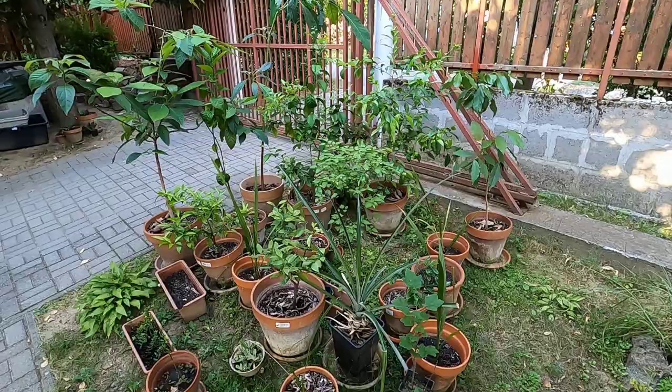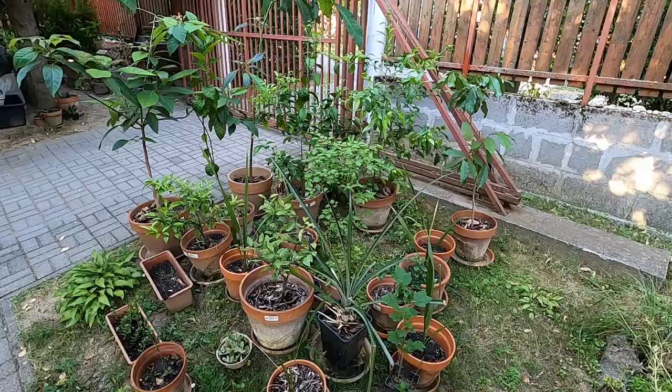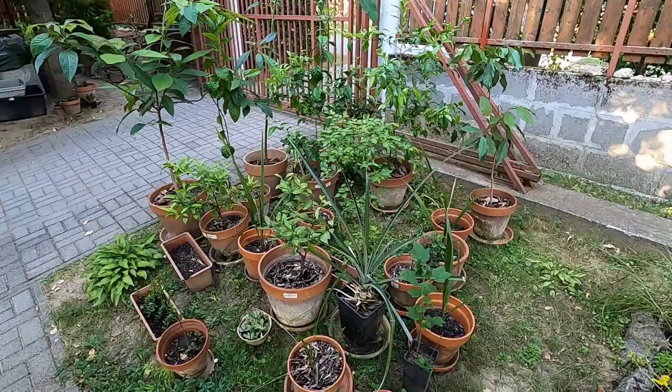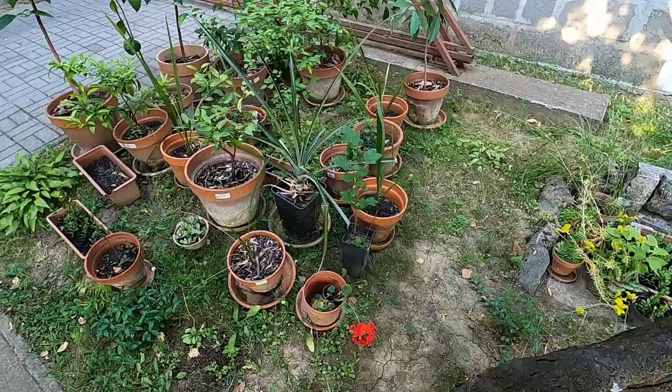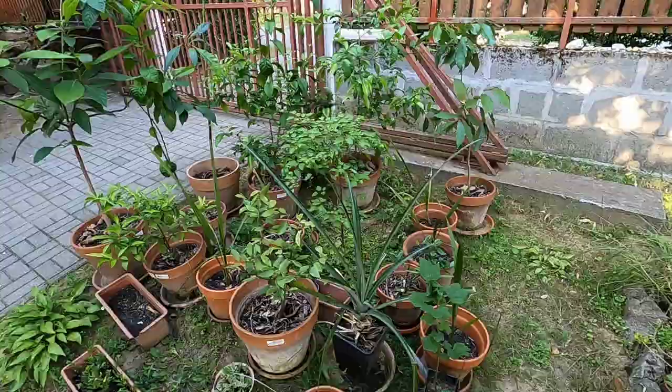Hey everybody, welcome back to Conscientious Diamondivore. My name is Pal. I'm pretty excited today to show you guys an update on most of the tropical plants — it's been a long time since I've done an update. I'll have to put on screen when each of these was grown. I grew pretty much everything you see here in the pots from seeds, with the exception of the red currant, which is from a cutting. I'm going to focus on the citrus here and the avocados in the back.